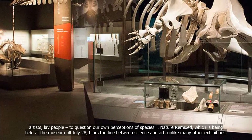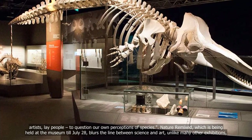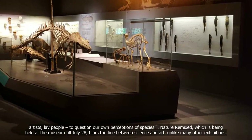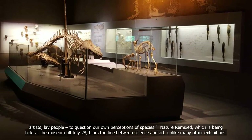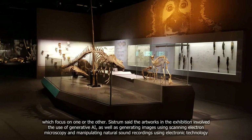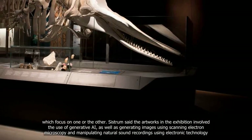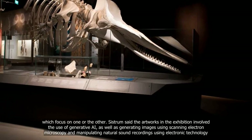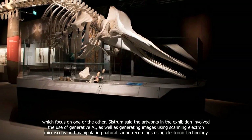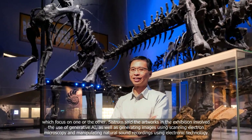Nature Remixed, which is being held at the museum till July 28th, blurs the line between science and art, unlike many other exhibitions which focus on one or the other. Artistate Collective System said the artworks involve the use of generative AI, as well as generating images using scanning electron microscopy and manipulating natural cell recordings using electronic technology.